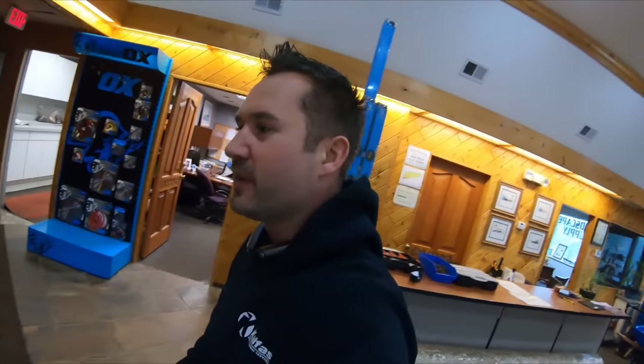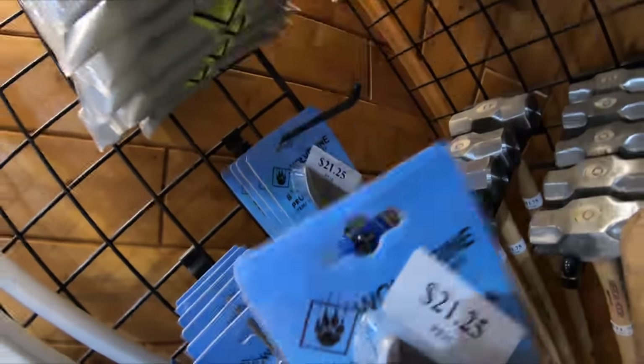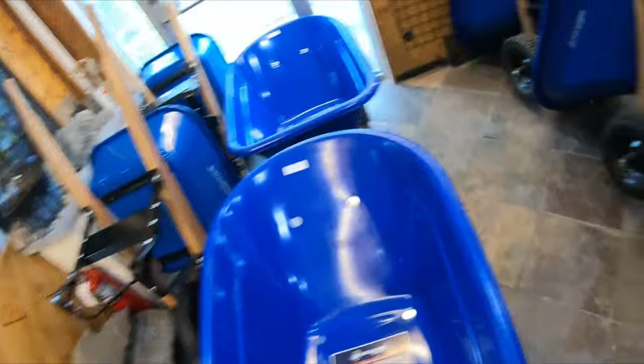Look at all these tools. Check out the price of this — $70 for that shovel, but it will never break. These are really good pruners, the Wolverine pruners — I'm actually gonna get a pair while I'm here. Some of the best ones I've ever had. And look at these wheelbarrows with a double wheel, super heavy duty.